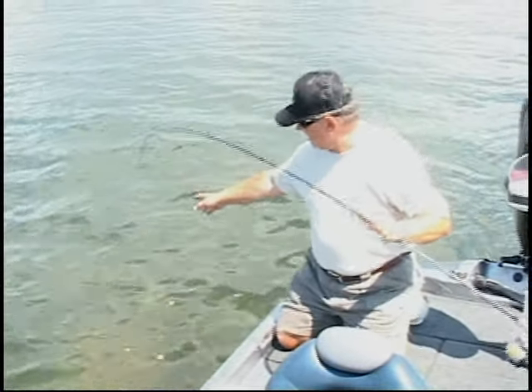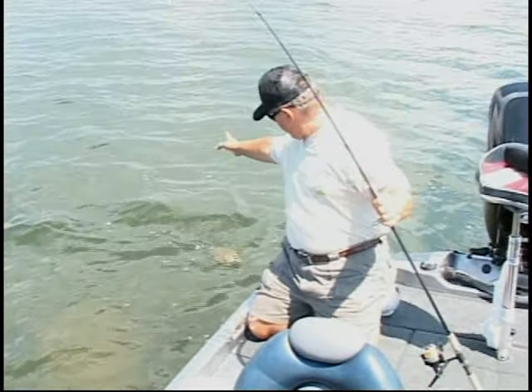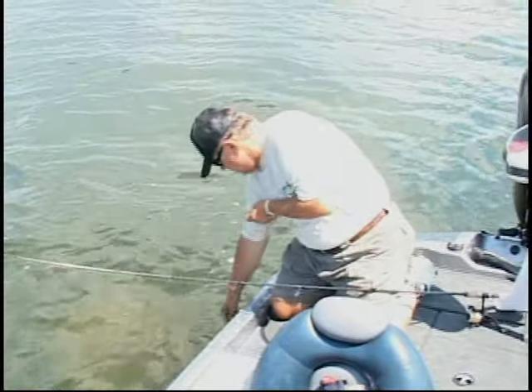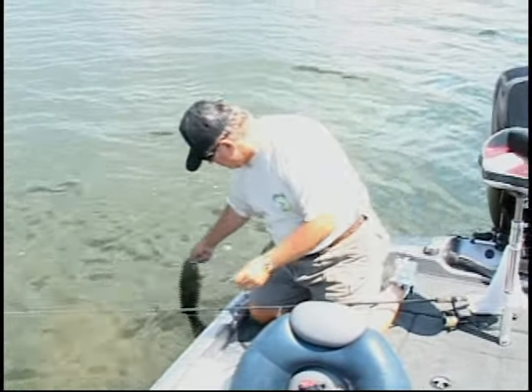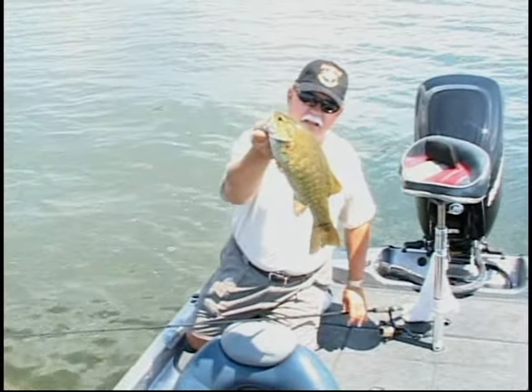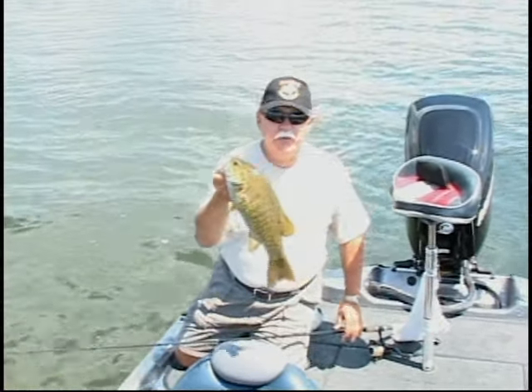We're sight fishing — we're basically looking for fish in rocks. Let me get this fish out of the water. Now that's a smallmouth bass. We're sight fishing.